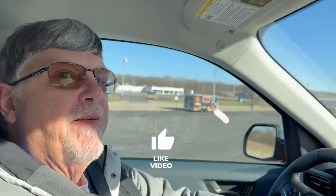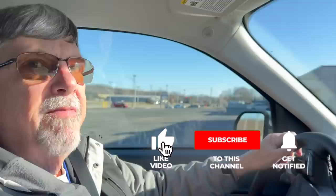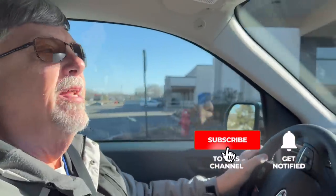Hey there, Stephen Pegg from Loves to Travel. Thanks for checking out our videos, always appreciate when you watch what we do. I'd love for you to hit the subscribe button below, also that bell notification button — that'll get you notified when we put up future videos. I'd love for you to hit the like button too.